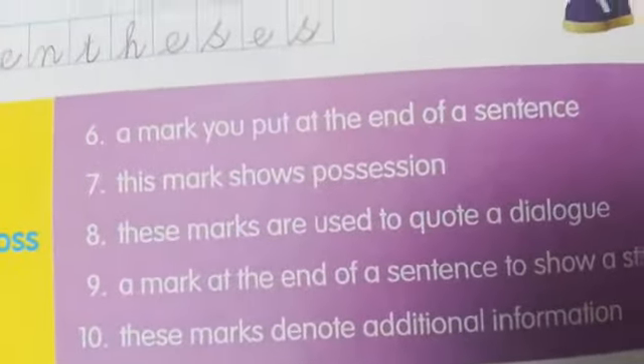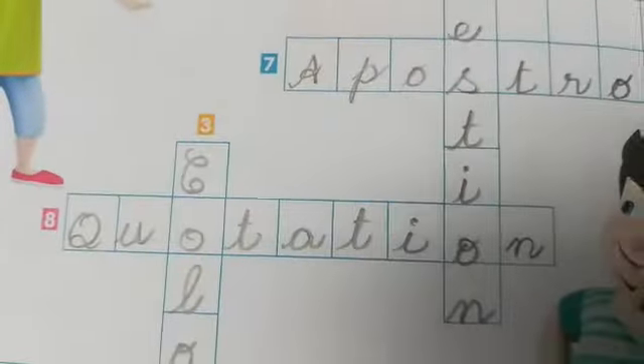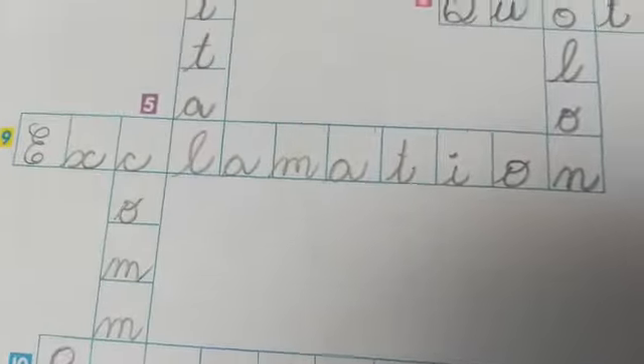And next, these marks are used to quote a dialogue — quotation marks. A mark at the end of a sentence to show a strong emotion — exclamation.